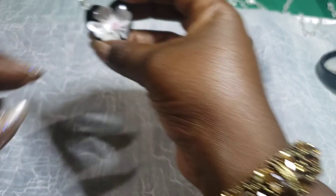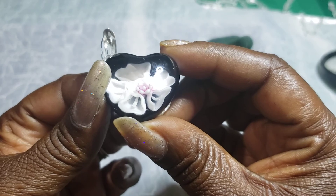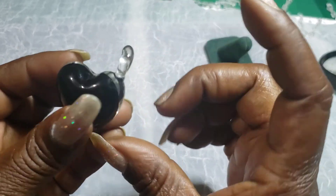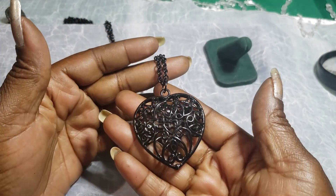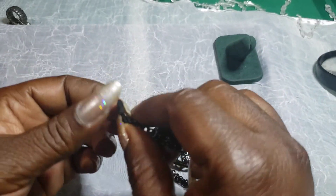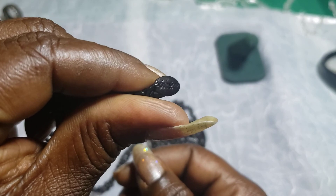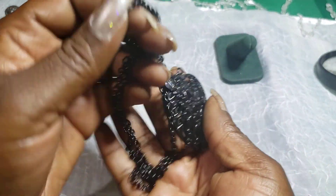Then we have a puffy glass heart with a white flower — I forgot the name of that flower, so if you know, put it in the comments. Is it a lily? I'm not sure, it's pretty though, looks new. Then we have another puffy black heart necklace on a chain — it's in very good condition, it's got a tag on it. It says Claire's. It's pretty cute — I would probably wear it for Halloween or something like that.